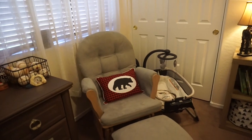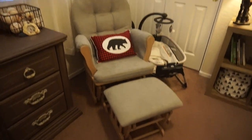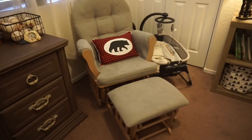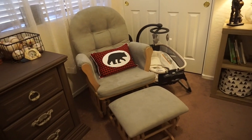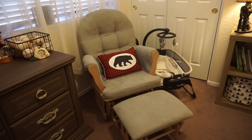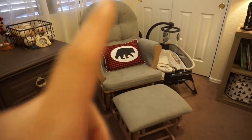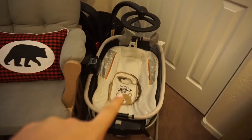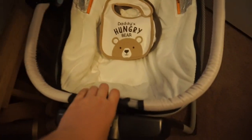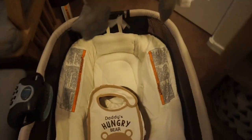Moving over here we just have our little rocker, which was also from Amazon. A lot of the stuff in this room was actually a gift from my grandma, so a lot of it is from Amazon, but that pillow is from Hobby Lobby. And then this is just the little rocker that comes on top of our pack and play.